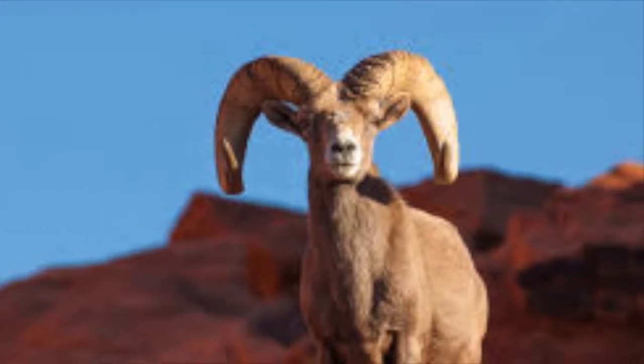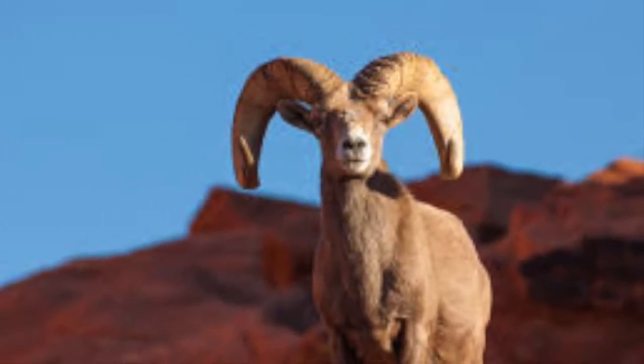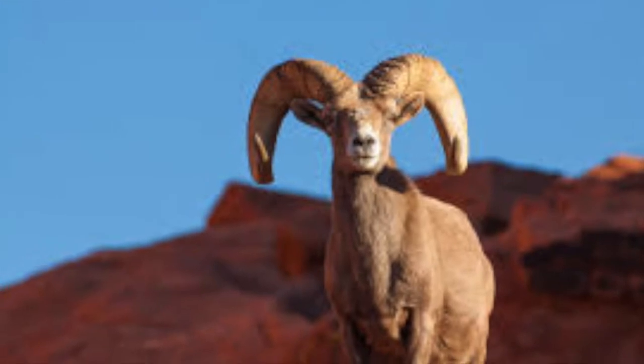Also, we have the desert bighorn sheep, who are highly adapted to desert climates and can go for extended periods without drinking.